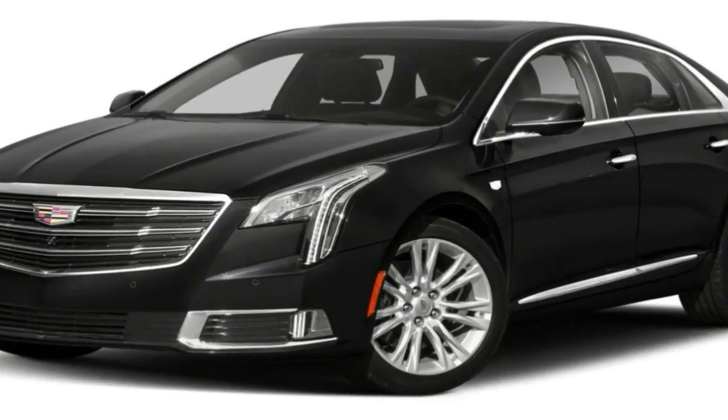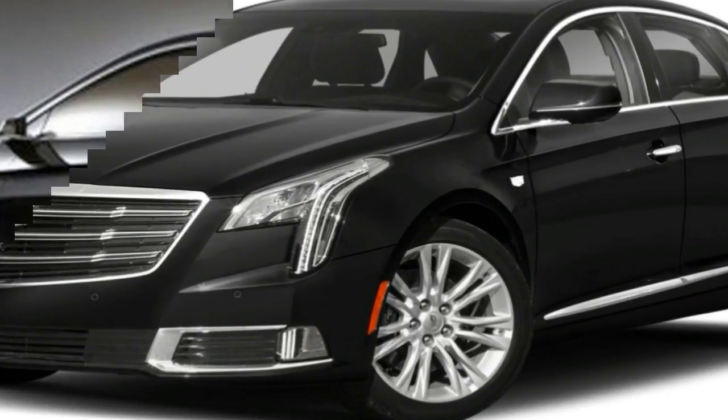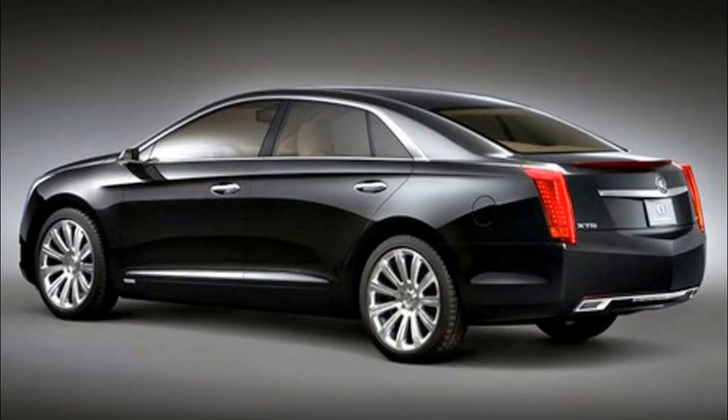The 2018 Cadillac XDS comes with two engine options, including a base 3.6-liter V6 rated at 304 horsepower and 264 lb-ft of torque,